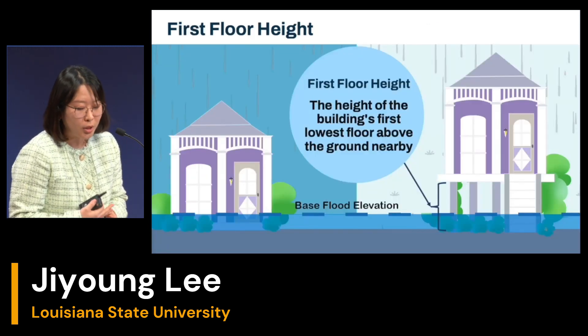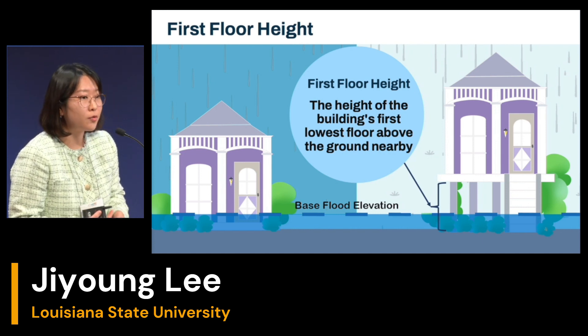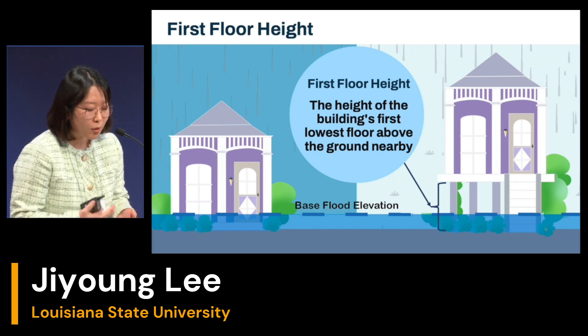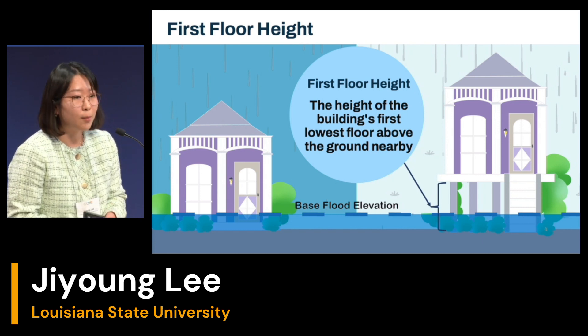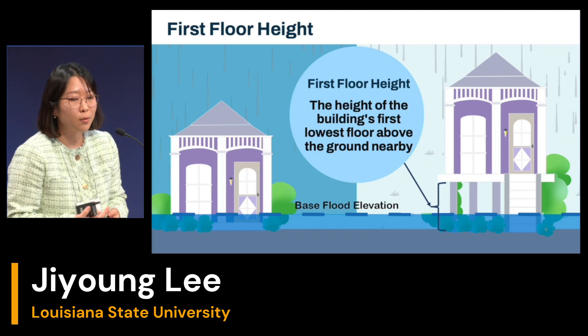In order to make smart decisions about elevating your home, you need to know the concept of first-floor height. The first-floor height is the height of the lowest floor of the building above the nearby ground. However, it is difficult to know what the optimal first-floor height for your building is, and it's hard to get that information.